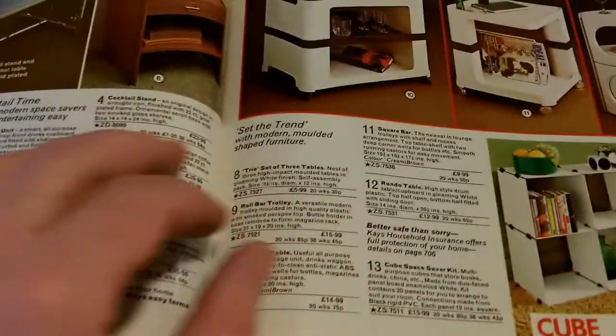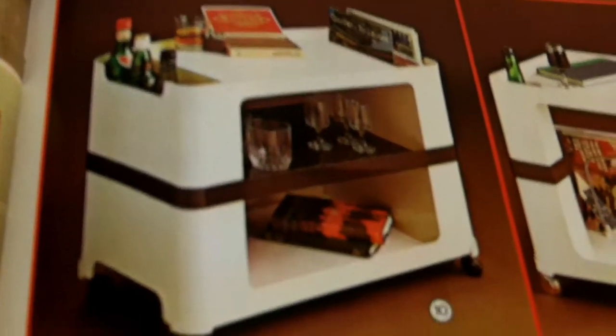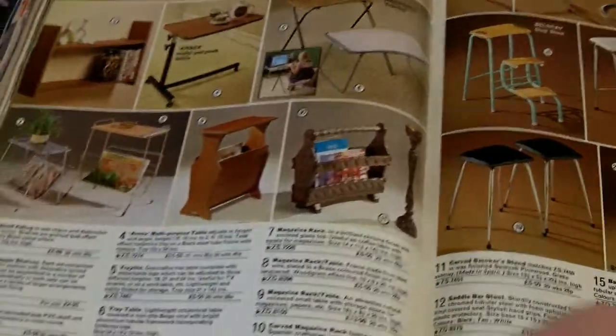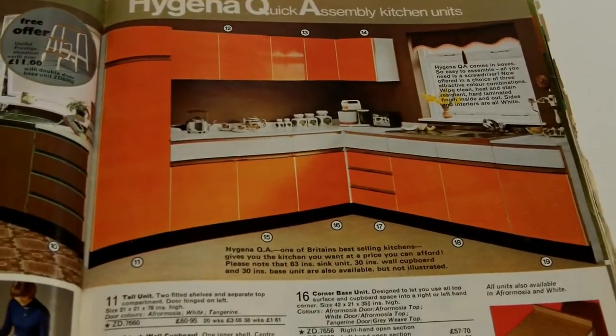Look at those trolleys — this looks like something straight out of A Clockwork Orange, Alex's parents' flat. I can imagine them having one of those to wheel around. It's got a bit of a Star Wars vibe too. You must remember there was no IKEA back then. Yes, we still have one of those.